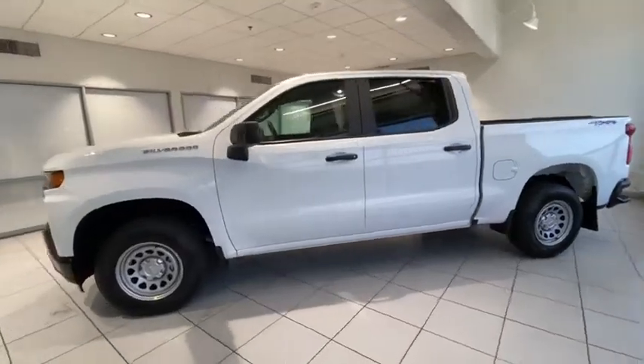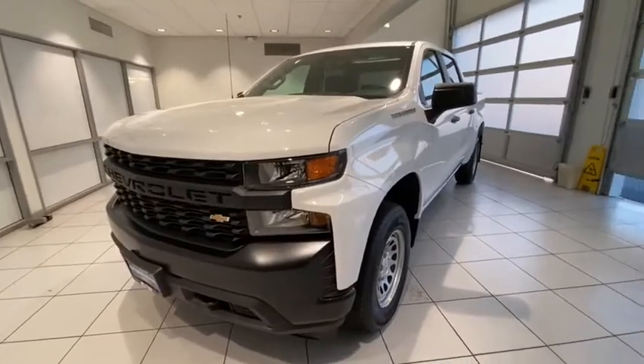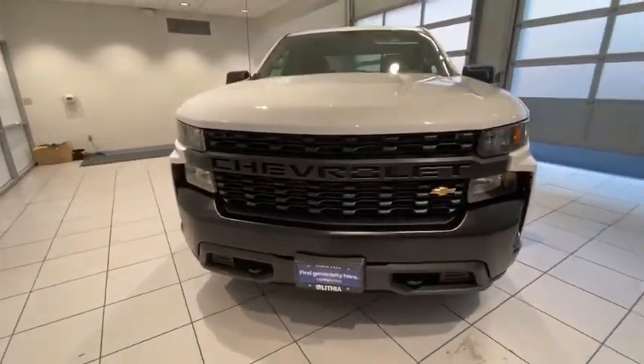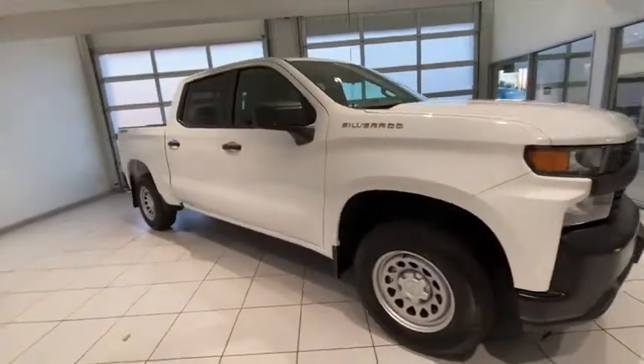Looking for the right vehicle? Check out the 2021 Chevrolet Silverado 1500. The Chevy Silverado 1500 is the perfect combination of functionality, reliability, and technology.